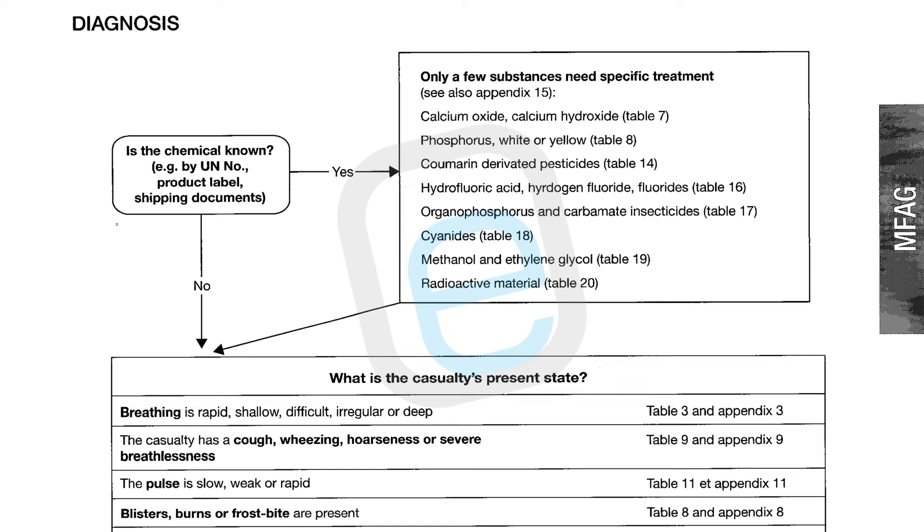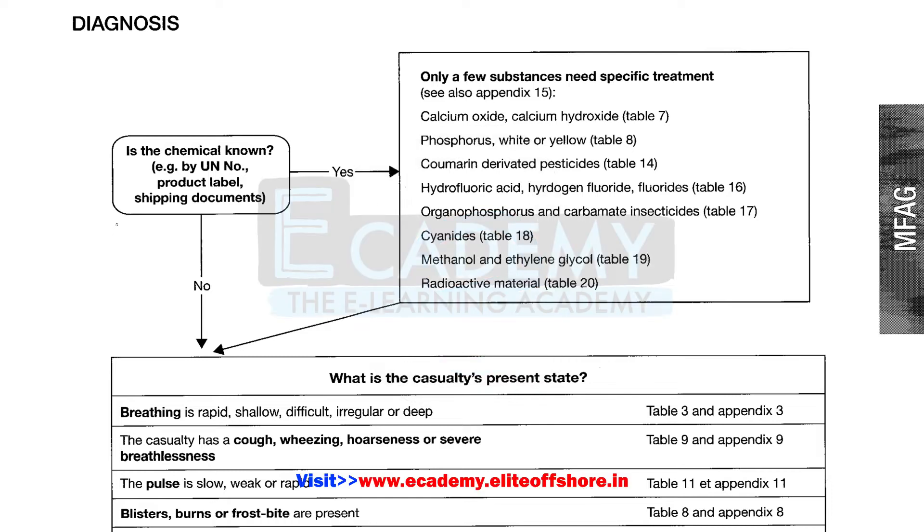For diagnosis, the question is whether the chemical is known by UN number or product label. If yes, refer to the column on the right; if no, treatment is based on symptoms. If the casualty's breathing is rapid, shallow, difficult, irregular, or deep, refer to Table 3 and Appendix 3. If the casualty has a cough, wheezing, hoarseness, or severe breathlessness, refer to Table 9 and Appendix 9. All symptoms are listed with the appropriate tables and appendices indicated.